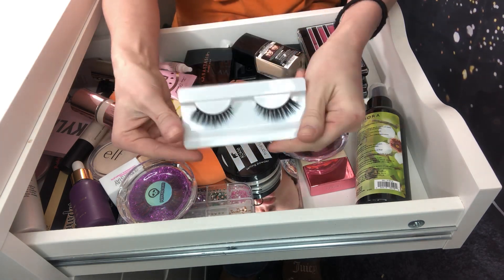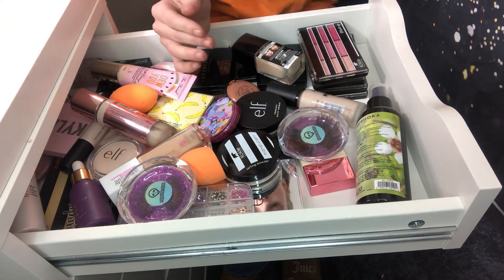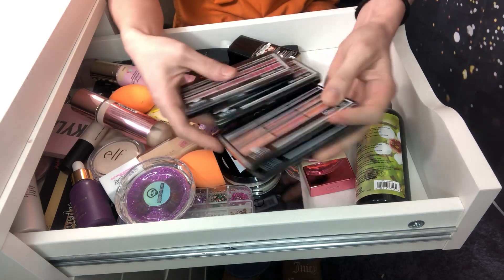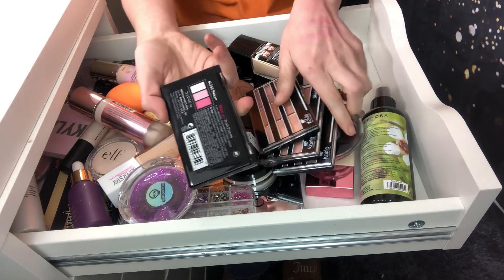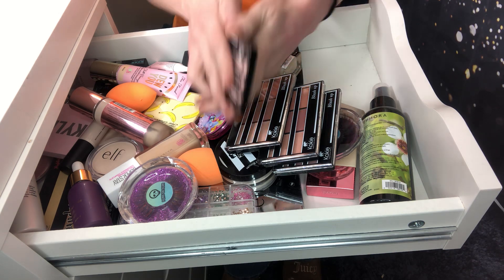I have some lashes from Punk Gal Glam, which I'm going to keep. I've got some blushes from Koki — I love these, they're gorgeous and really affordable. This one is BL755, pink in.